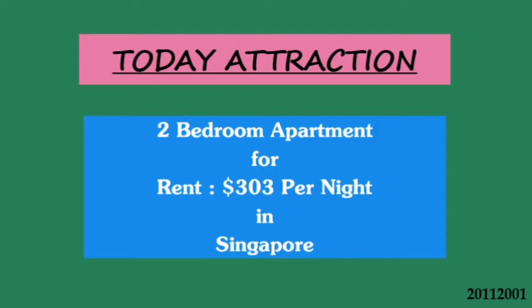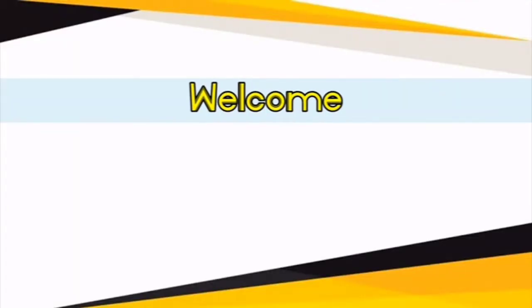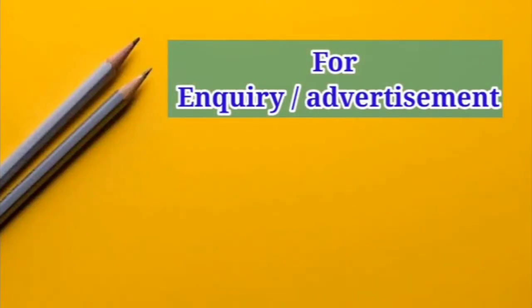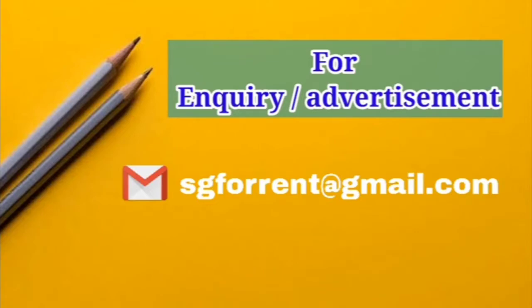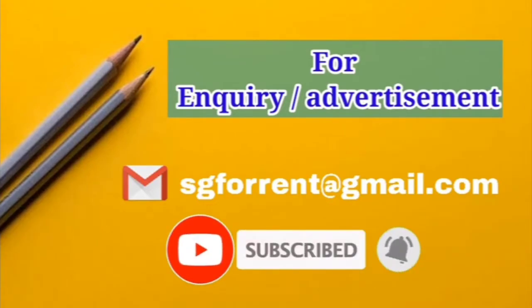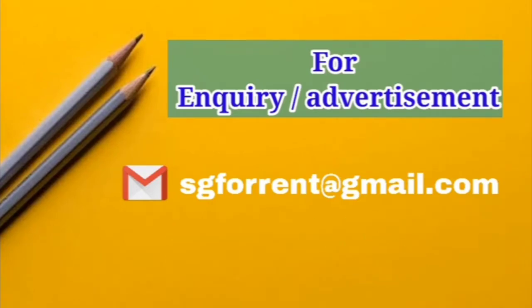Hello, beautiful people, welcome back. Today I'm going to show you a very beautiful apartment in Singapore. Welcome to the Singapore Property YouTube channel. For any inquiries or advertisement, please contact us through the email shown, and don't forget to subscribe to our YouTube channel.